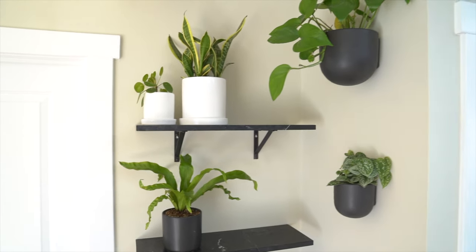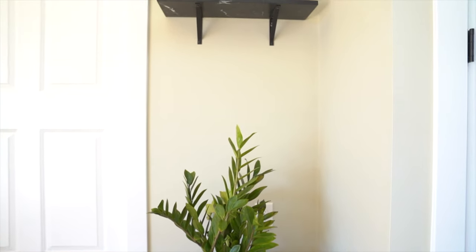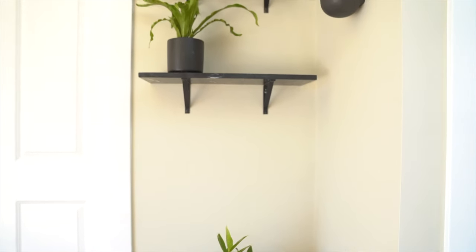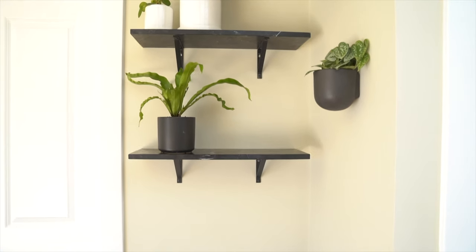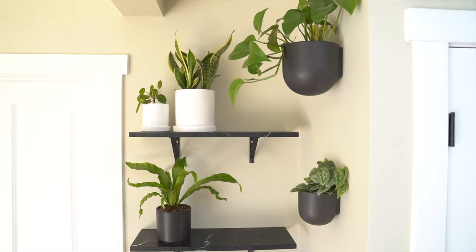Just about everyone has that dark, annoying corner in your house or maybe your condo or apartment, which doesn't get that much light, but could potentially be a great space for plants. In today's video, I'm going to be sharing with you the plant corner that I've created and also the low light plants that will now call this home.